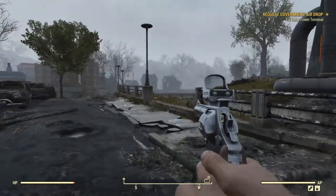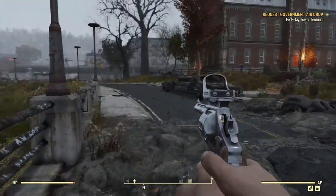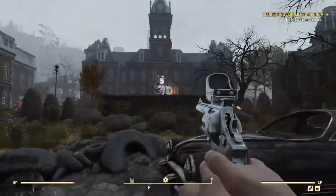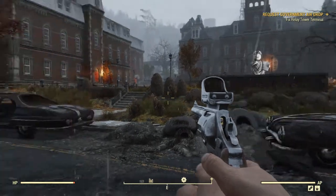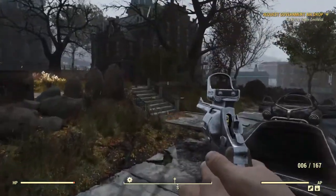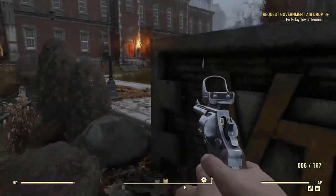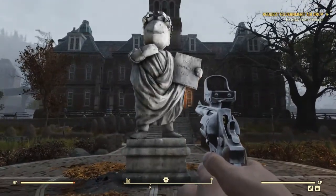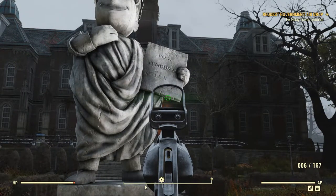Hello everyone and welcome to Wanderer Wednesdays, and more specifically Wanderer Wednesdays in Fallout 76. For the first episode I've decided to show off the location I was most interested in when I first saw the maps in game — there's some more rats over there — which is Vault-Tec University. I've already poked around this place once before but didn't get a proper go at it, so I figured I'd take a proper look because this place is cool.